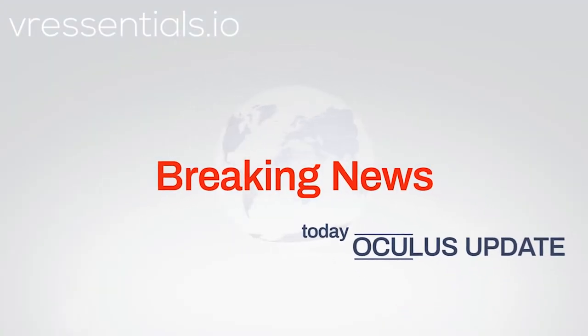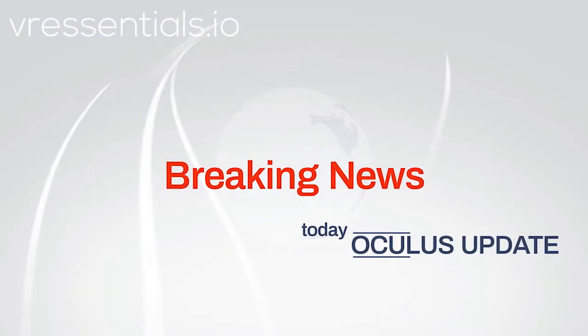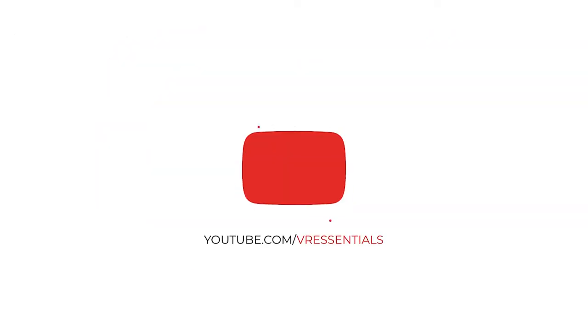Hello, bonjour, comment ça va? All right, more news about the potential Oculus Quest 2 coming out — let's go!